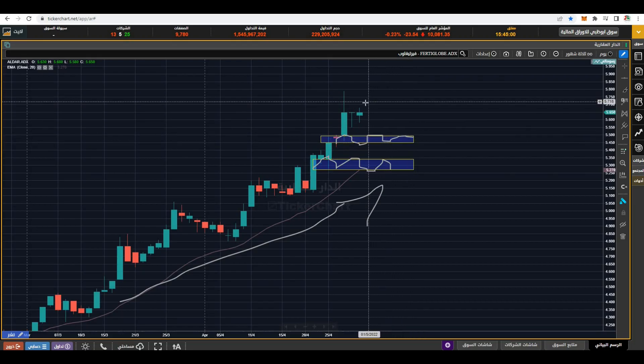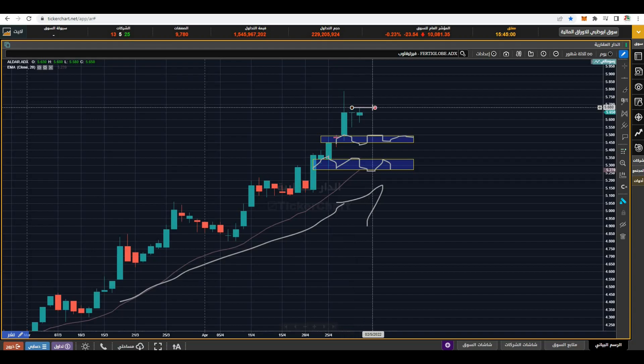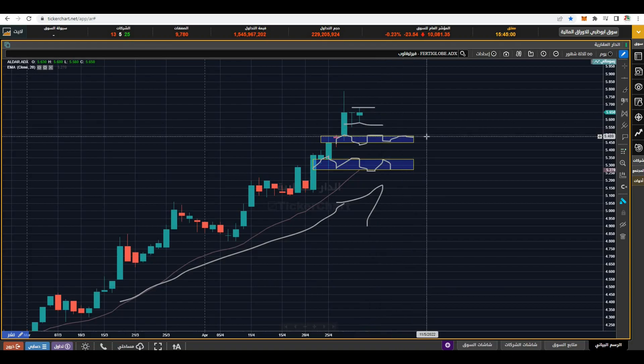Now it's in a confusing state. It made a high of 5.68 and a low of 5.58, and we are seeing a doji candle. This means the market is indecisive about the move. So what should we do in this scenario?